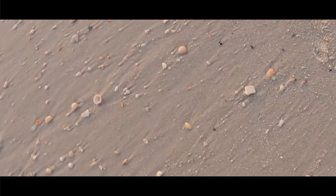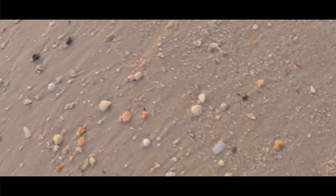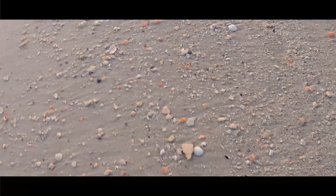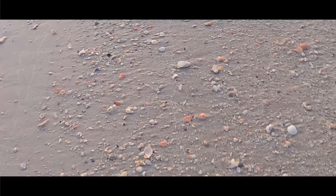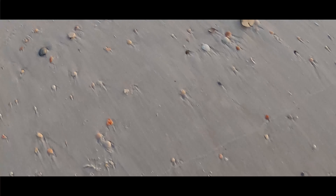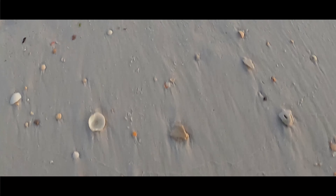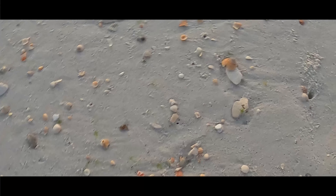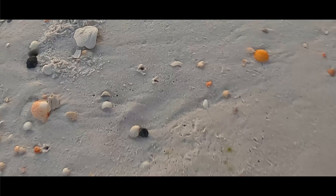This is pretty exciting. It's been at least a week of very few shells, and this is my first day back. This is pretty good! Let's pan up a little bit so you can see what we're walking through.